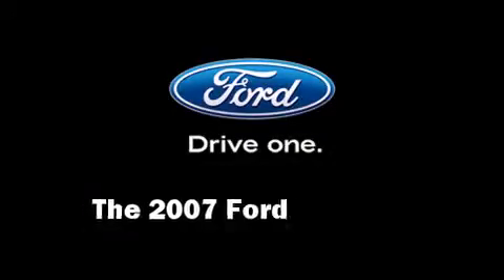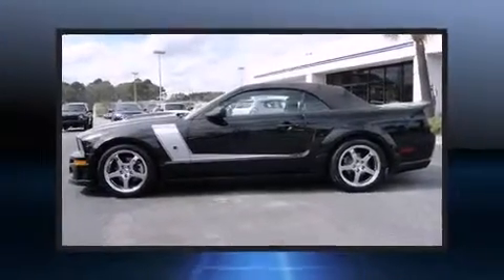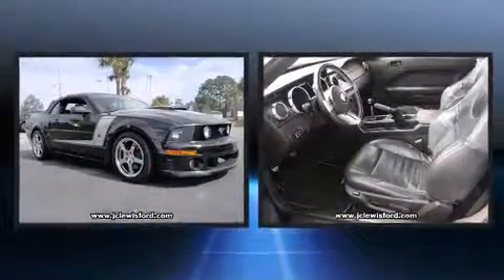Here's a great deal on a 2007 Ford Mustang. This two-door, four-passenger convertible still has fewer than 60,000 miles.